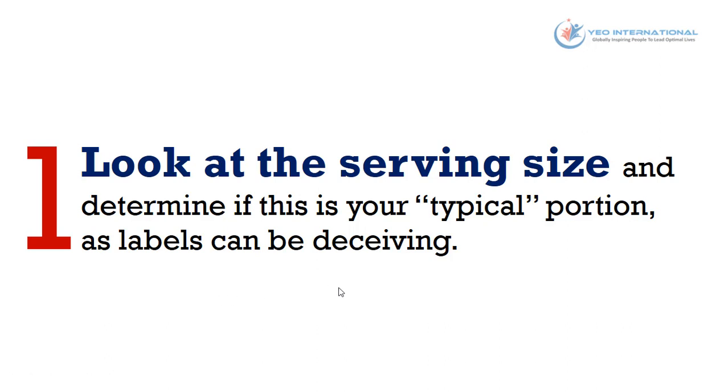The first step is to look at the serving size and determine if this is your typical portion, as labels can be deceiving at times. For example, a cereal may state a three-quarter cup serving when your typical portion is one and a half cups, or it may say two servings when typically people consume the whole amount in the container. It's important to define the serving size to ensure you're consuming enough fruits and vegetables in your diet.